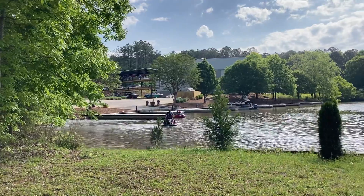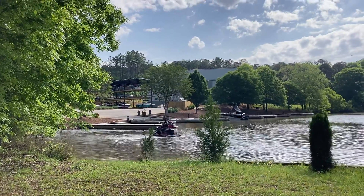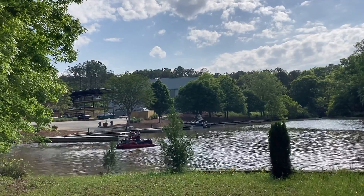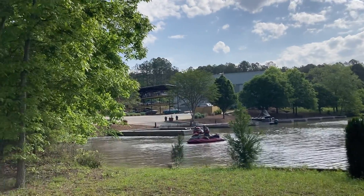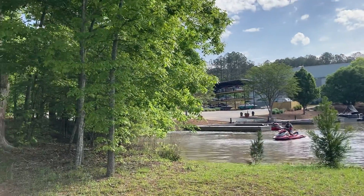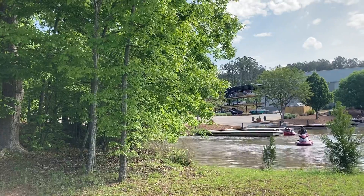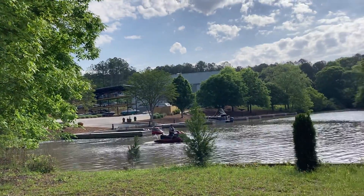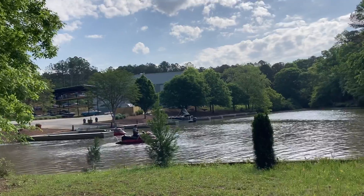Somebody's dropping a couple jet skis in the water and you can see the marina — the barns quite a distance back. It used to be more over to this side, but the old barn was torn down and an entire new marina was built, pushing it back a little further away from the water itself.